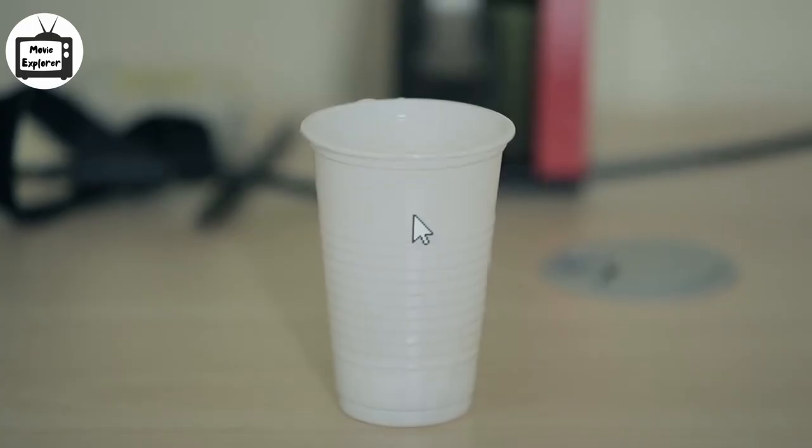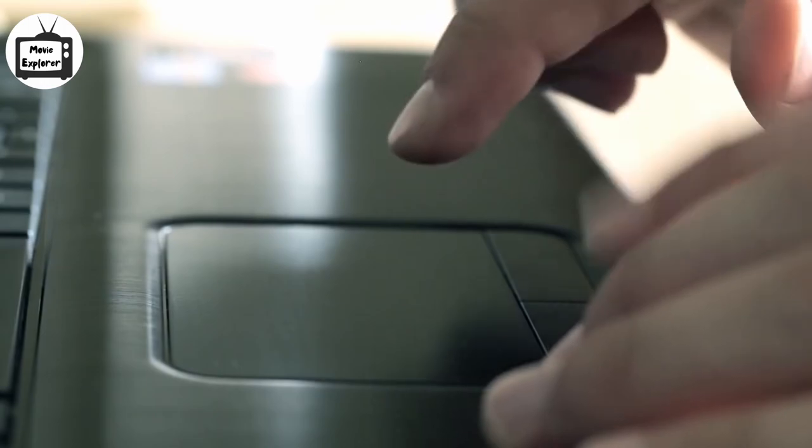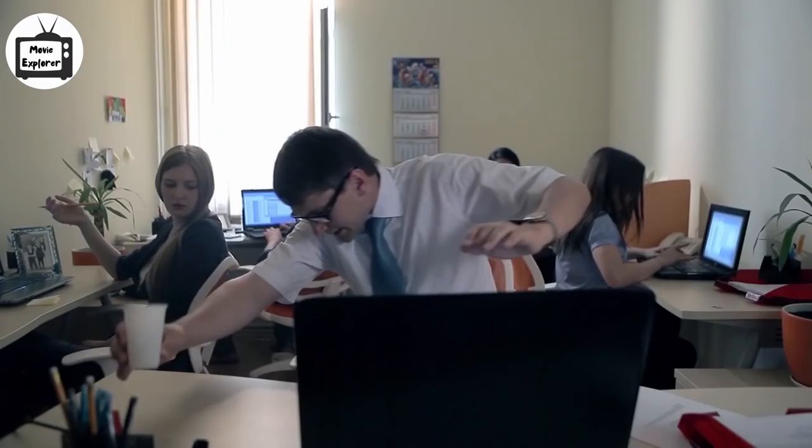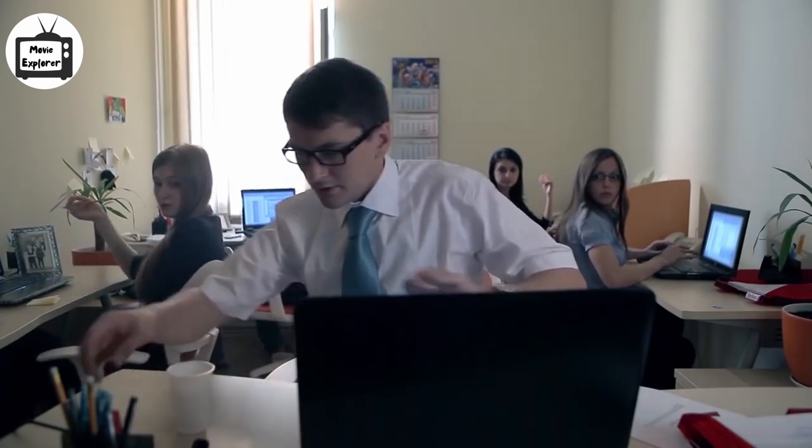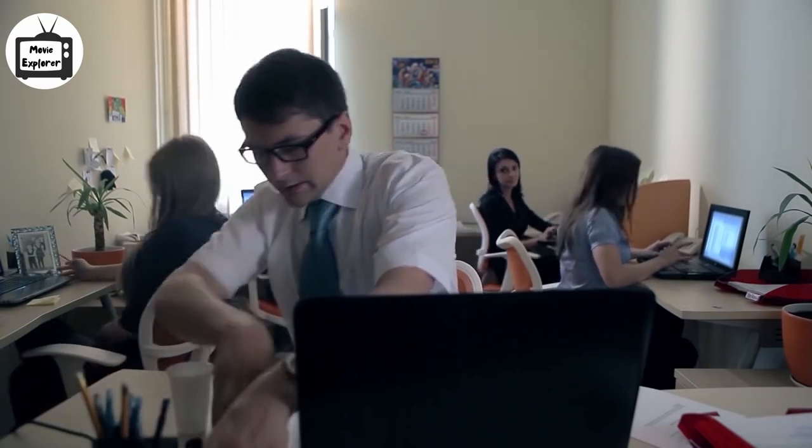He then points to the paper cup on his table and taps the button on the touchpad. As he does this, the paper cup falls and the tea spills all over the table. It catches the attention of his colleagues. As they look at him, he apologizes and acts like he is cleaning the table.